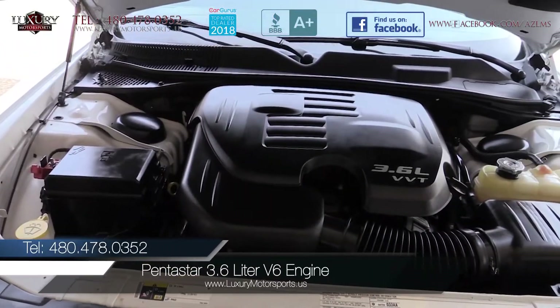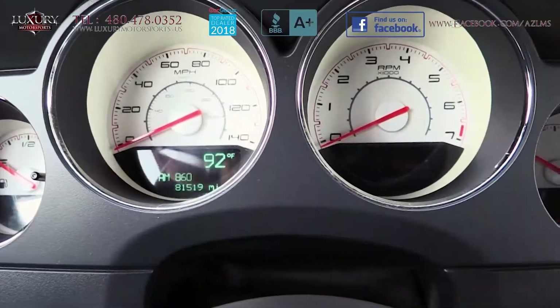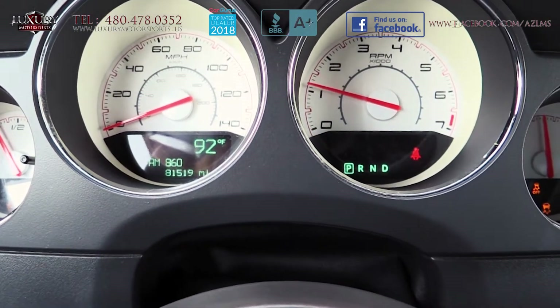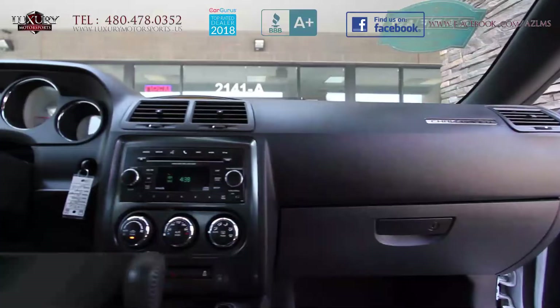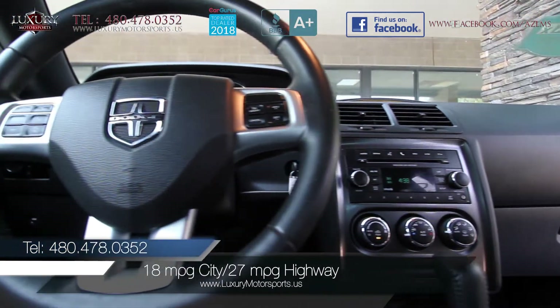Under the hood of this rear-wheel drive is a Pentastar 3.6-litre V6 engine generating 305 horsepower and 268 pound-feet of torque, paired to a 5-speed automatic transmission.